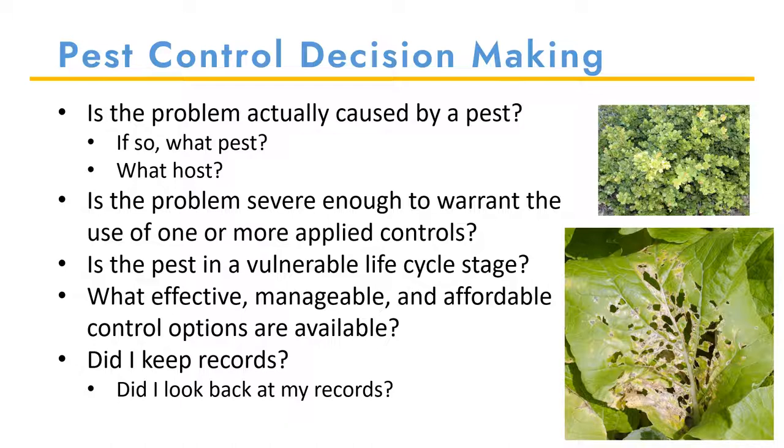Once you have identified your pest, you need to ask yourself: is the problem severe enough to warrant the use of one or more of the control options available? Is the time and cost of control really worth it? Will my profits decrease enough to warrant control? Also, after identifying your pest, you can determine the most vulnerable life stage. Insects and weeds are easier to control when they are younger. Another question is what effective, manageable, and affordable control option is available. You can keep records to help you determine what pest you have and what control options have worked in the past.